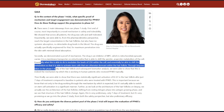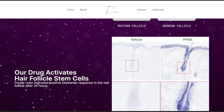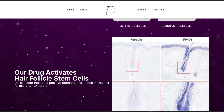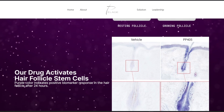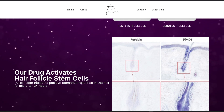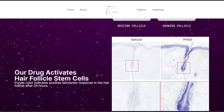Through biopsies taken in the phase one study of the hair follicle and subsequent biomarker analysis, we were able to show that this is indeed the mechanism by which this is working in human patients who received PP405 topically. End of story. This is actually something real — we're getting a response from a human hair follicle. Mechanistic data doesn't necessarily translate into cosmetic benefits, but it is encouraging.